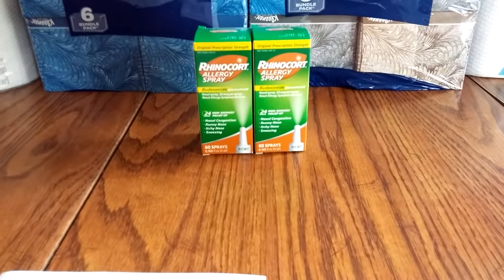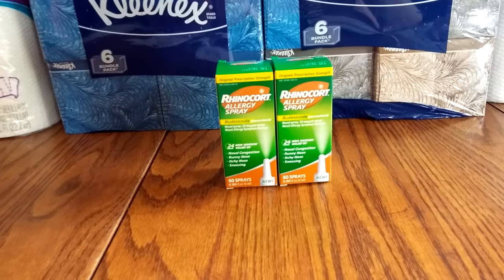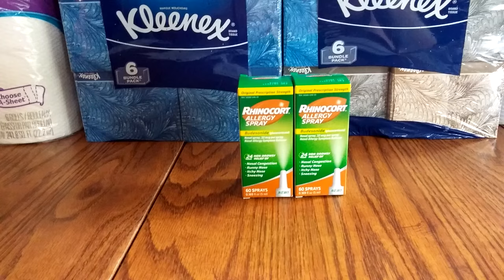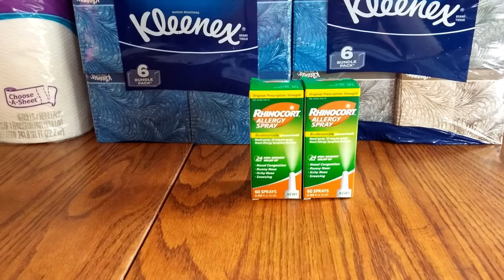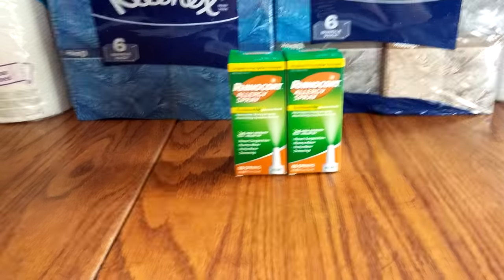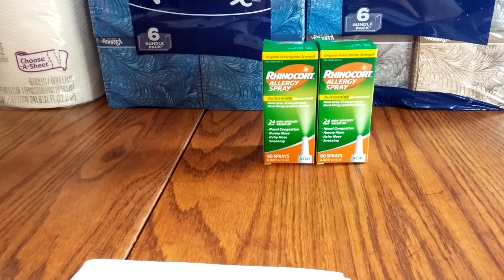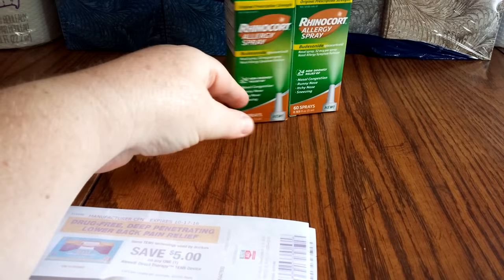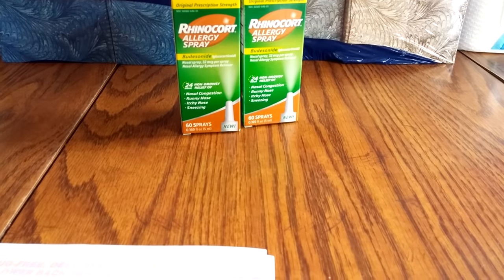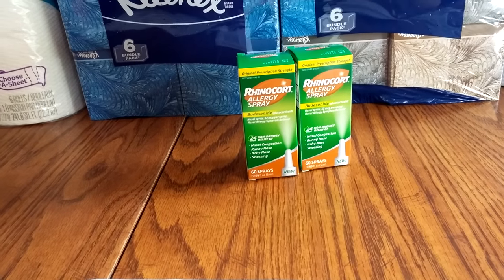Last but not least, the Rhinocort allergy spray. It was a better deal last week — the $10 coupon expired on Sunday. I had some $6 off coupons printed from Coupons.com, and then I had two $2 off specialized coupons from Rite Aid, so it came to $8 off total. These are $13.99 this week. Basically, I bought two today and it took off $8 per box.